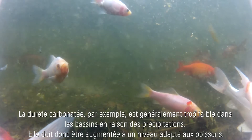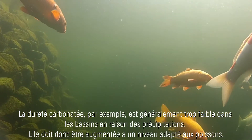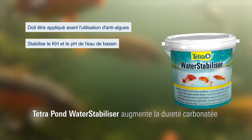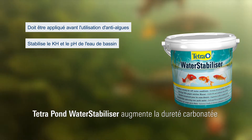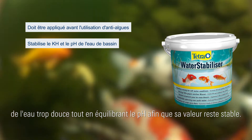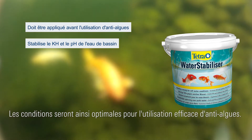For instance, carbonate hardness is often too low in many ponds due to rain water and must therefore be increased to levels suitable for fish. Tetra Pond Water Stabiliser not only increases the carbonate hardness of excessively soft water, but also balances pH levels to ensure consistent values in your pond. This provides optimal conditions for the successful use of anti-algae agents.